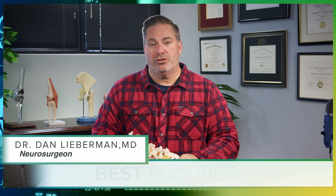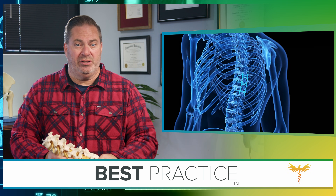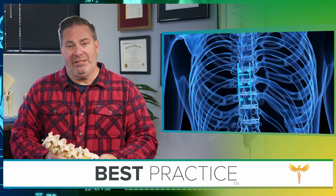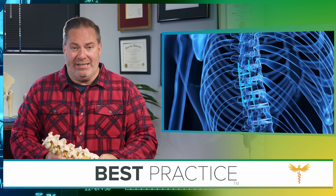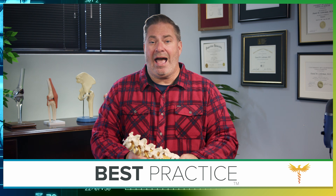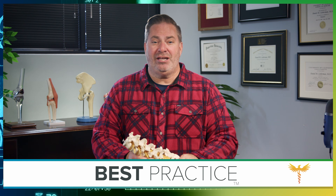For many of us, spinal fusion is the only way to relieve back pain. Chances are you know someone who swears by fusion because they were in a cycle of severe back pain, disability, and drugs that finally ended with the procedure. In this episode of Best Practice, I'll show you the three problems that spinal fusion actually solves so that you can decide if it's really right for you. We'll preview how doctors know if you're medically fit and if it's safe for you to go ahead with this life-changing procedure.